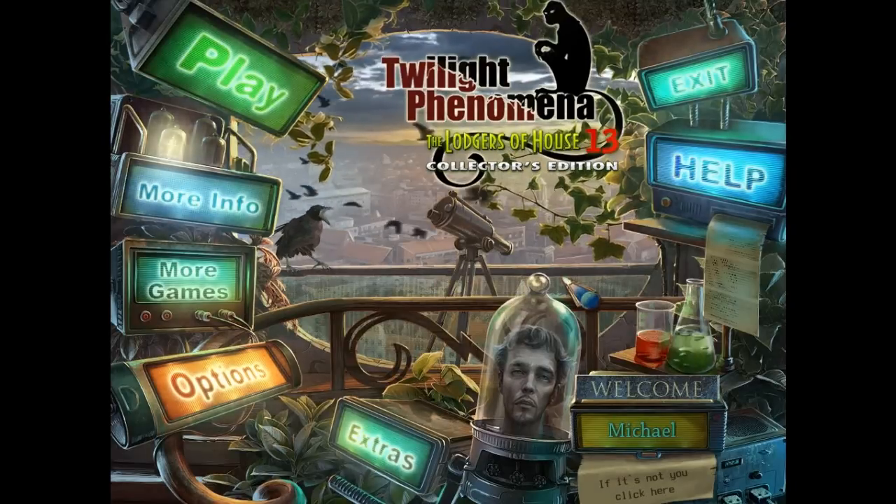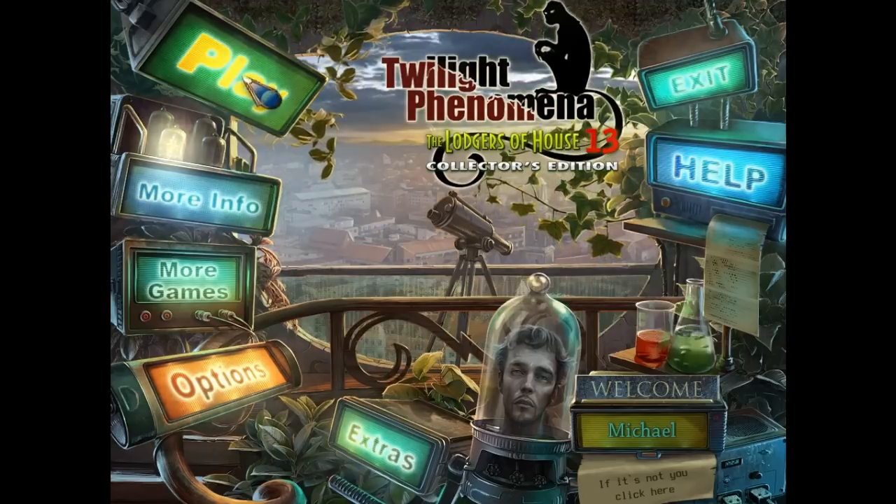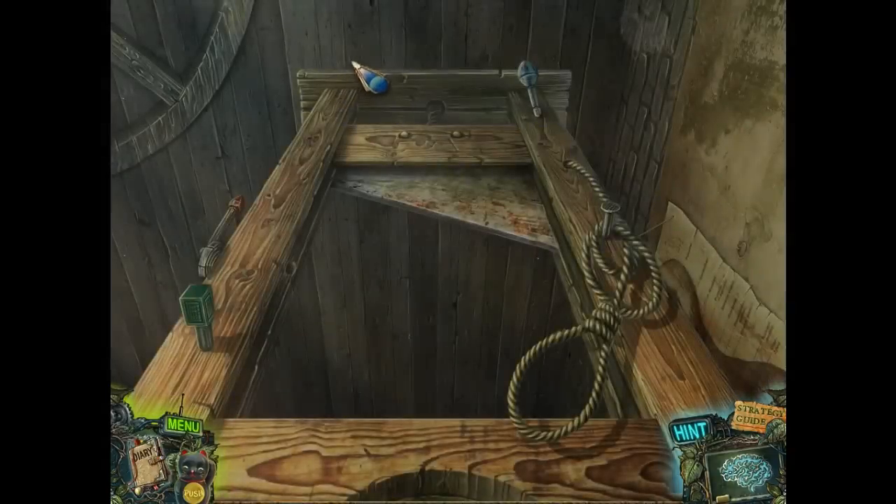Hello everybody, and welcome back to Twilight Phenomena: The Lodgers of House 13. This is chapter number five, entitled Ruth Hamilton.